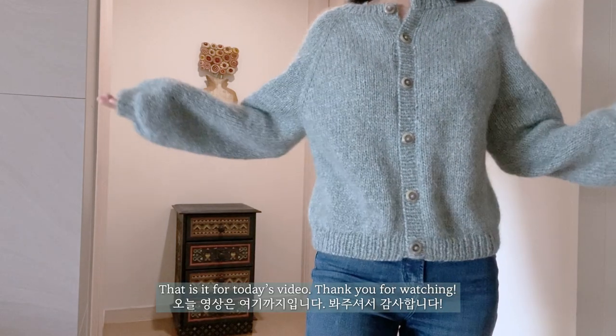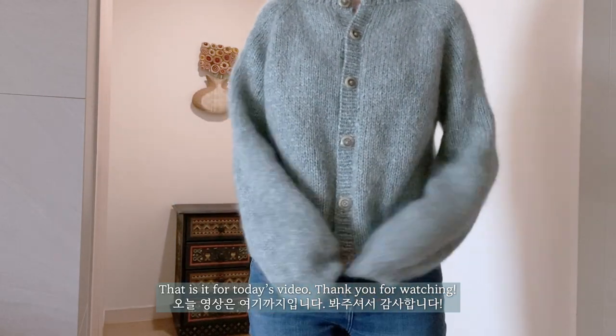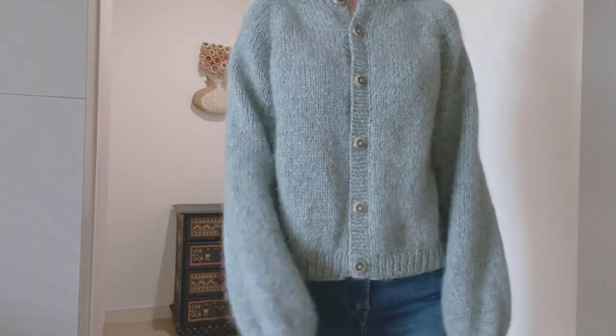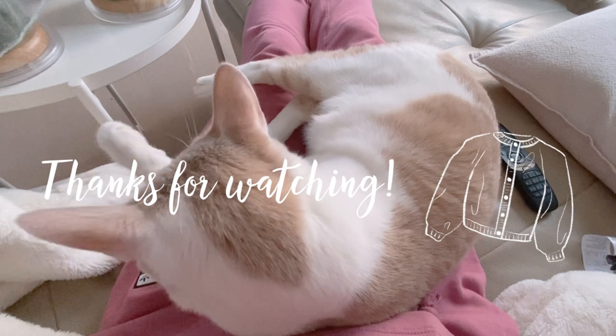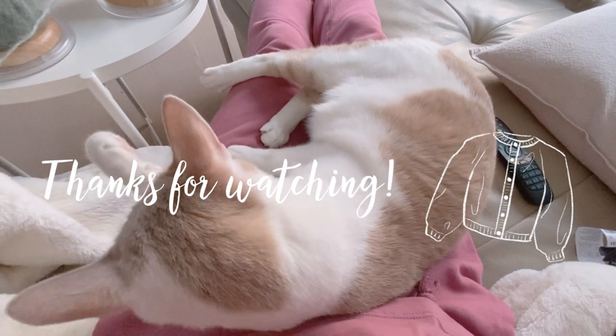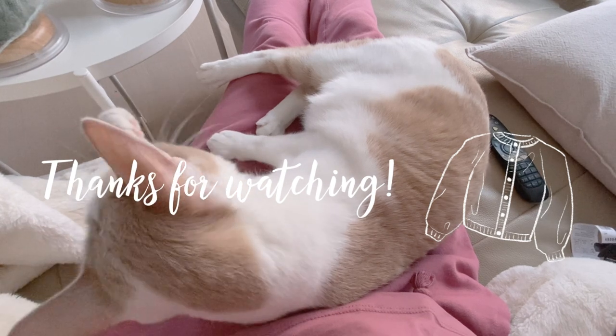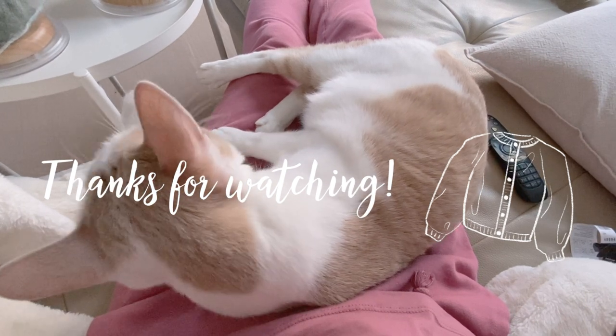So that is it for today's video. Thank you for watching. I'll see you next time.